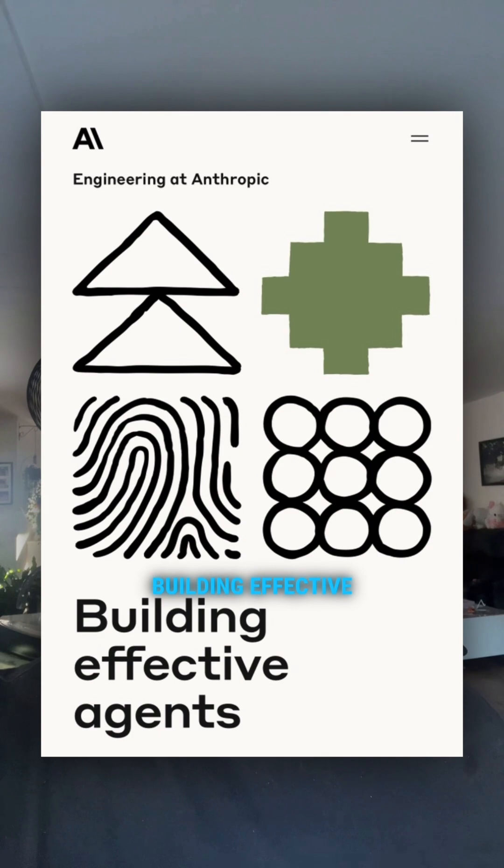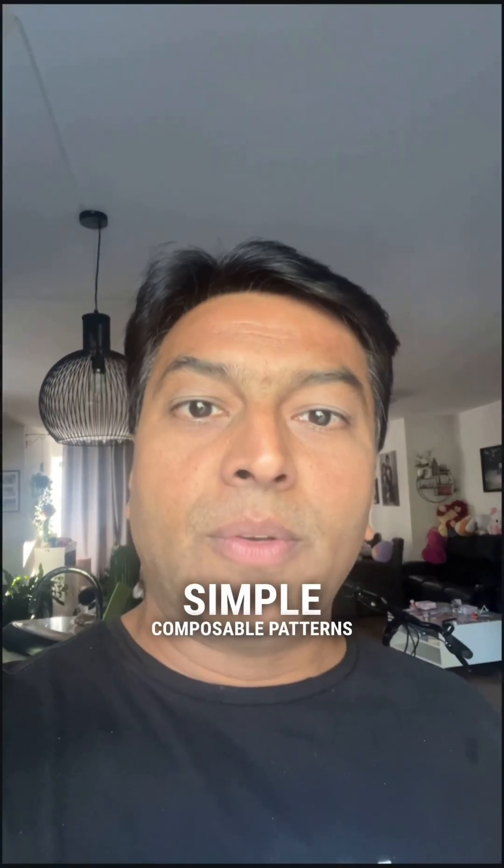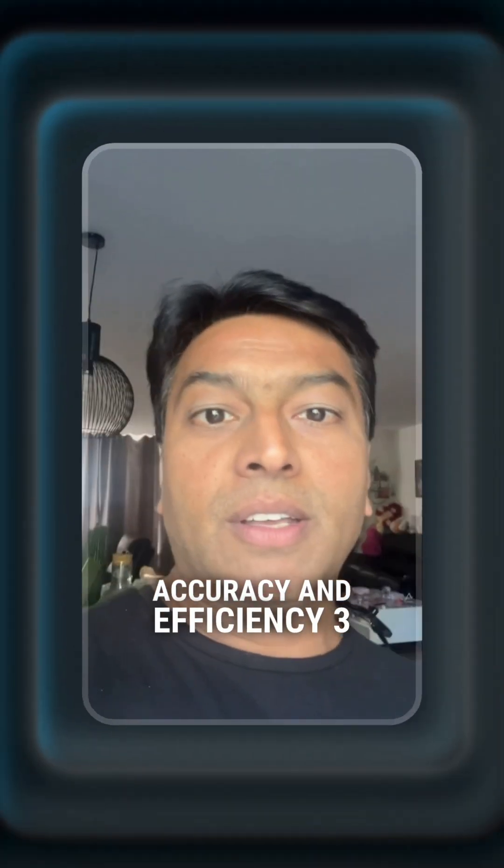2. Building Effective AI Agents. Learn how to design AI agents using simple, composable patterns, like prompt chaining, for improved accuracy and efficiency.